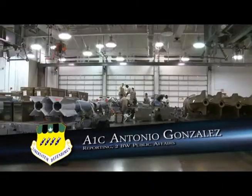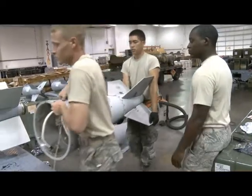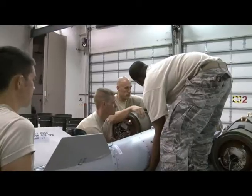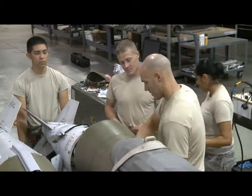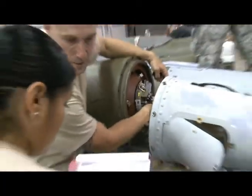Airmen from the 2nd Munitions Squadron at Barksdale Air Force Base participated in a weapon system evaluation program known as Combat Hammer. Combat Hammer provides the 2nd Bomb Wing a unique opportunity to employ weapons in real-world scenarios and evaluate the weapon interface due to the telemetry kits placed on the weapons.